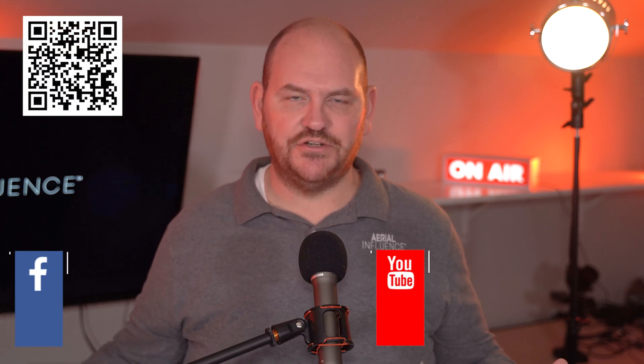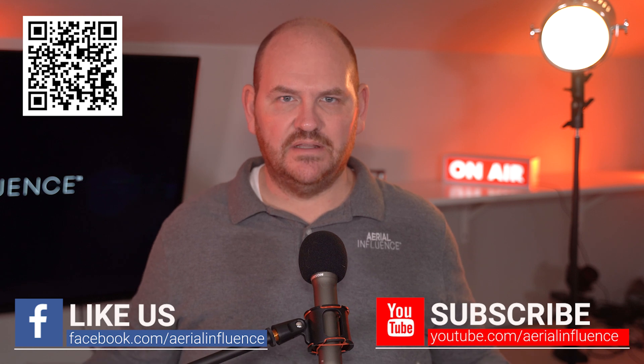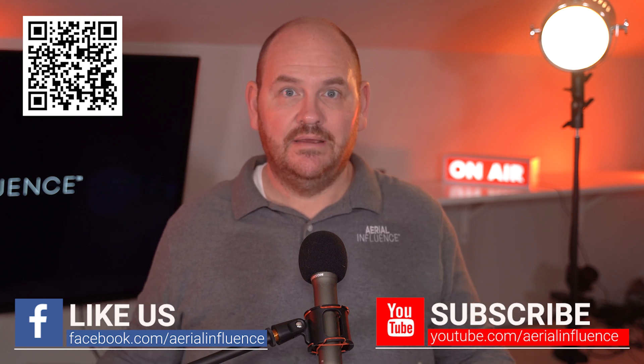Hey everybody, David here from Aerial Influence. Thank you so much for stopping by. Make sure you hit like and subscribe if you like what we're talking about today. And today we are talking about Autel Robotics.